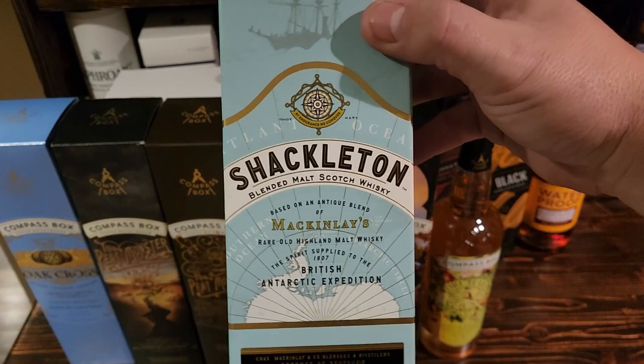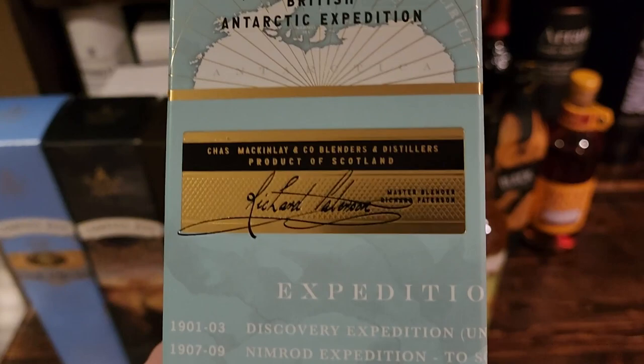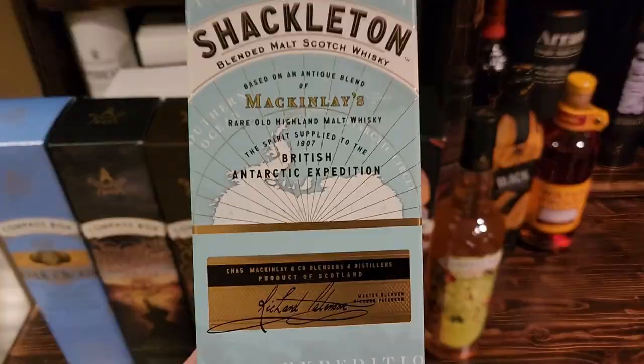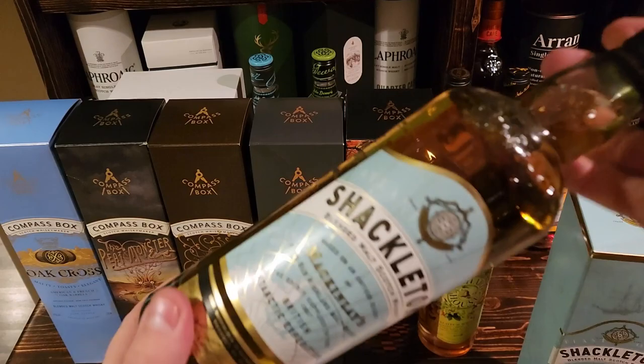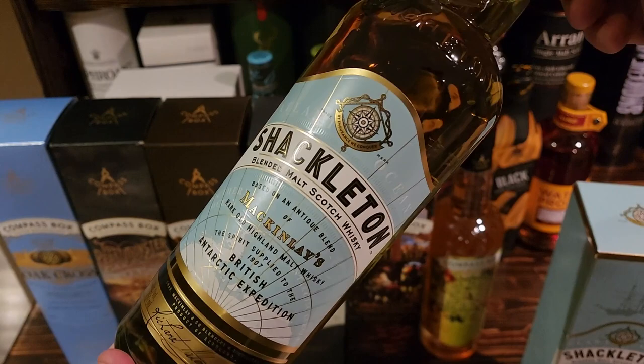This last blended scotch in my cellar I got at the Sobeys liquor store in Regina at the same time as the Oak Cross. This is the Shackleton. I've had it before at a friend's house — or something very similar — and it was really, really nice. There are different versions depending on what casks it comes from. I can't find this one in Winnipeg, so when I saw it I definitely picked up a bottle.